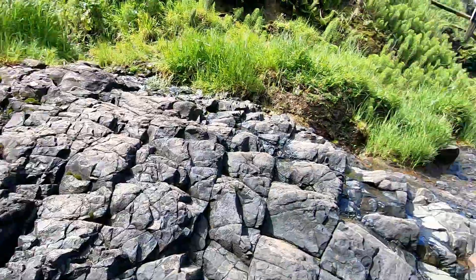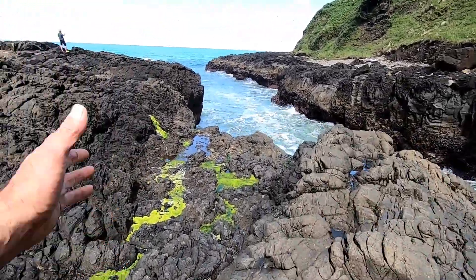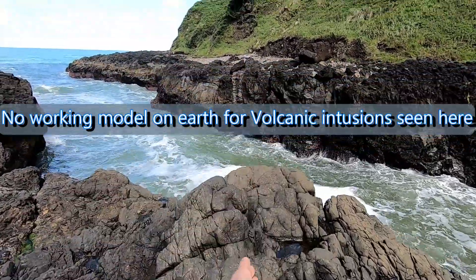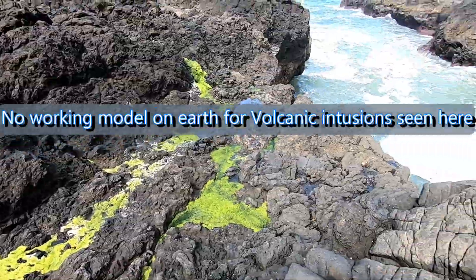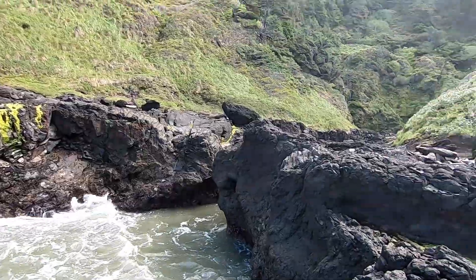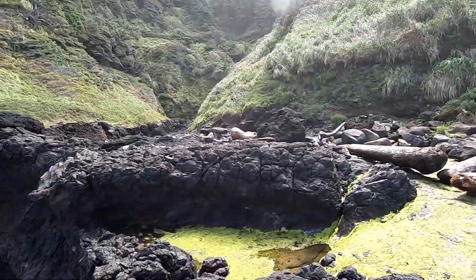This is a volcanic intrusion — they call it that here — but what it actually is, is connective tissue. It's intruding in what they think is lava. So tell me, how did this form and harden this way, yet that comes right butted up against it and hardens that way? It was intrusive, so it meant it had to have lots of weight on top, according to them, and it would have caused basalt columnars — which are down that direction. I'll show you another time.